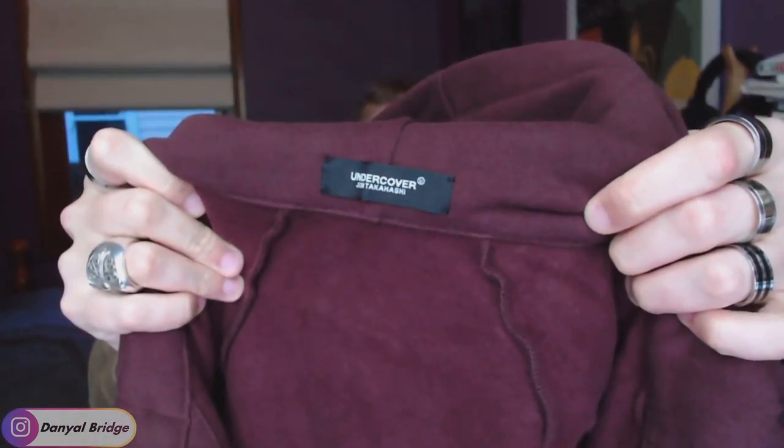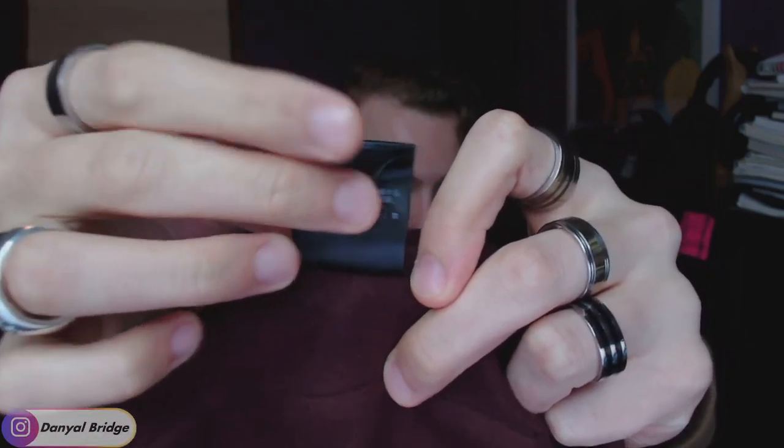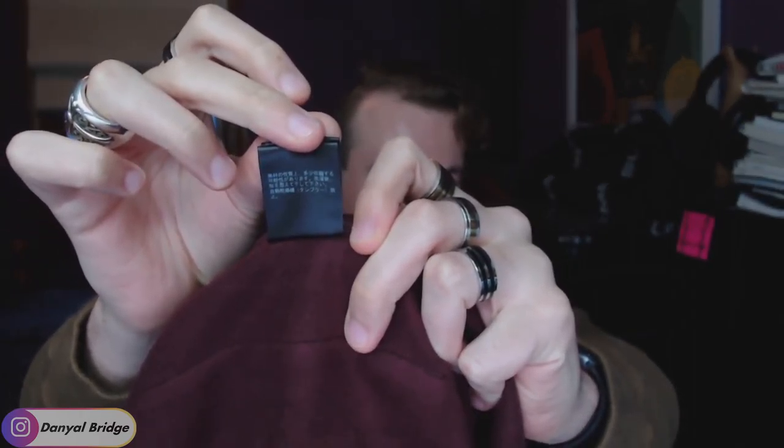I'll showcase the tags for anyone who wants to legit check one. Here's the main Undercover tag — pretty stock standard. Then there's a second tag on the left-hand side. There's the size 5 tag. I bought it from a boutique, so I'm pretty safe saying it's a legitimate Undercover piece, and the cotton fleece on this kimono hoodie feels a lot like my other Undercover hoodie.